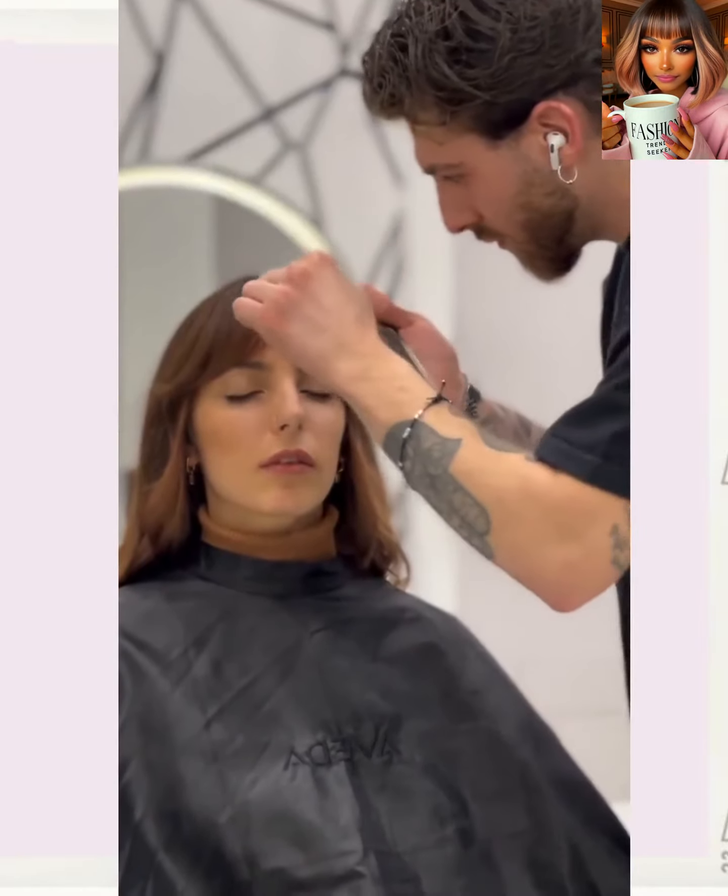Here we have someone — wow, she has some extremely long hair. The stylist just cuts that hair right off and gets to work, doing a beautiful shoulder length bob.